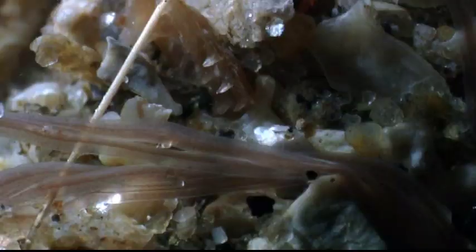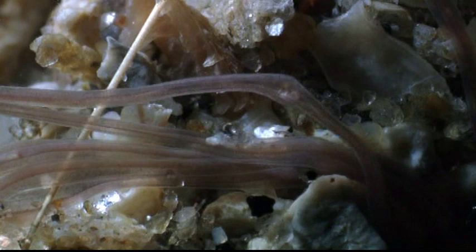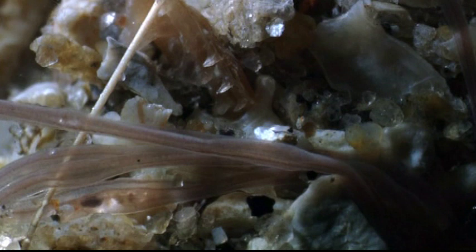They're called spaghetti worms because they have these long, thin, white, extendable tentacles that go out over the mud surface, and these tentacles are grooved.